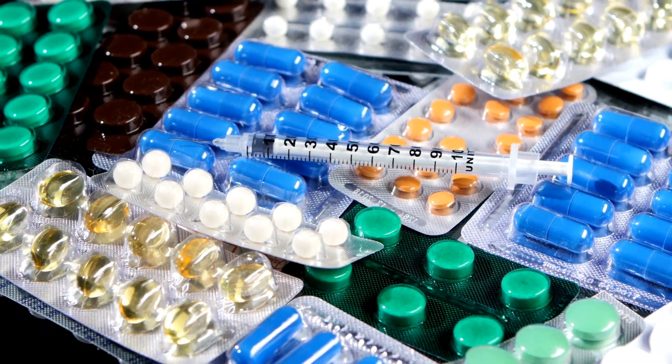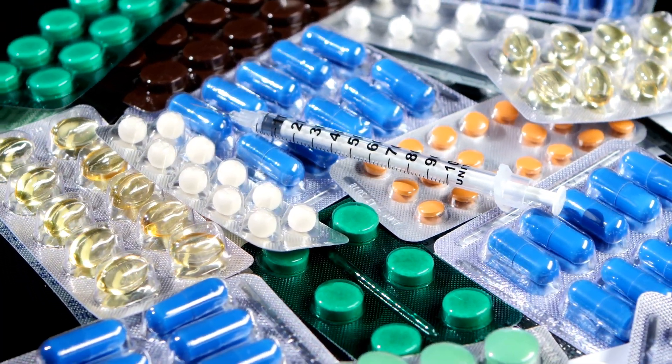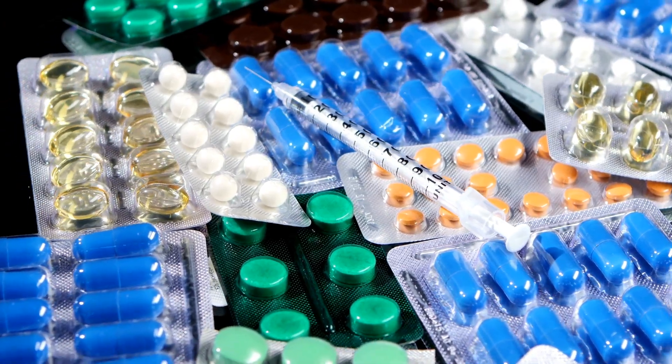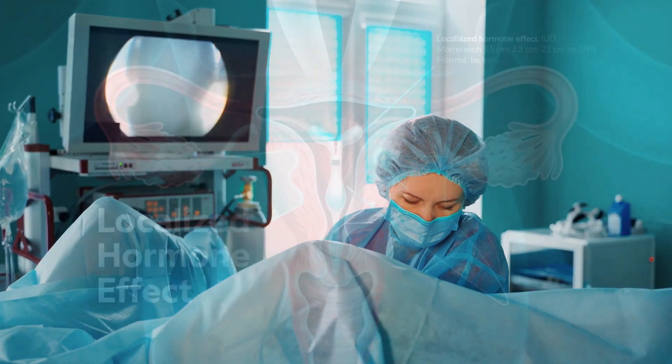IUDs are among the most effective reversible contraceptives, with failure rates less than 1%. Copper IUDs may last up to 10 years; hormonal IUDs vary from 3 to 7 years.